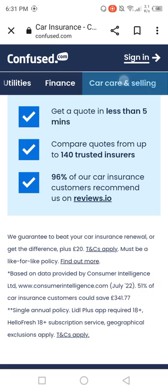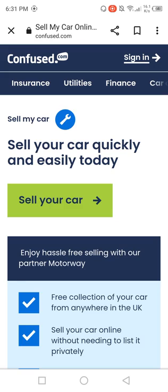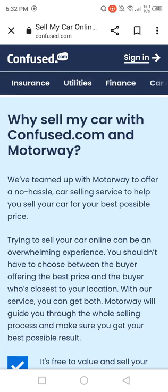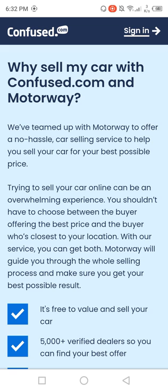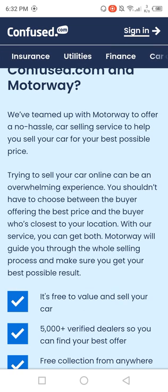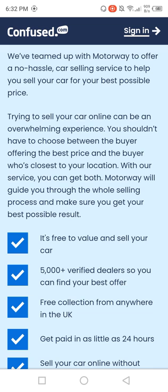This is a very best car selling option. If you want to sell a car, here is why you should sell your car with confused.com and Motorway. We have teamed up with Motorway to offer a no-hassle car selling service to help you sell your car for the best possible price. Trying to sell your car online can be an overwhelming experience. You should not have to choose between the buyer offering the best price and the buyer who's closest to your location — with our services you can get both.